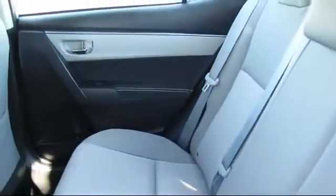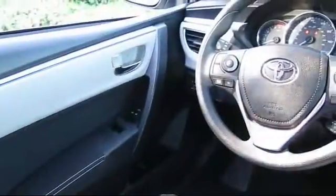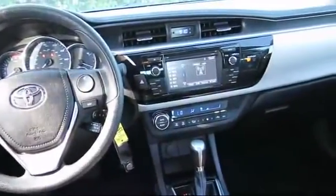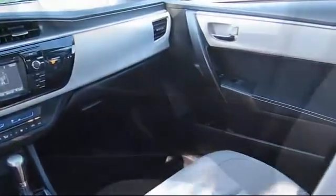Every Toyota certified vehicle goes through a rigorous 160-point quality assurance inspection by Toyota factory trained technicians, and includes a 12 month, 12,000 mile limited comprehensive warranty. You also get a 7 year, 100,000 mile limited powertrain warranty from the original date of first use when sold as new.